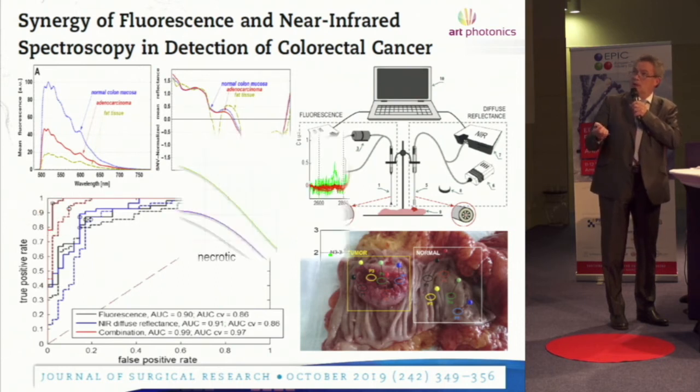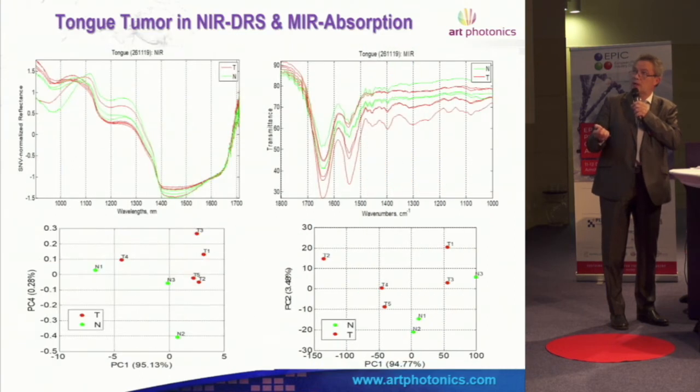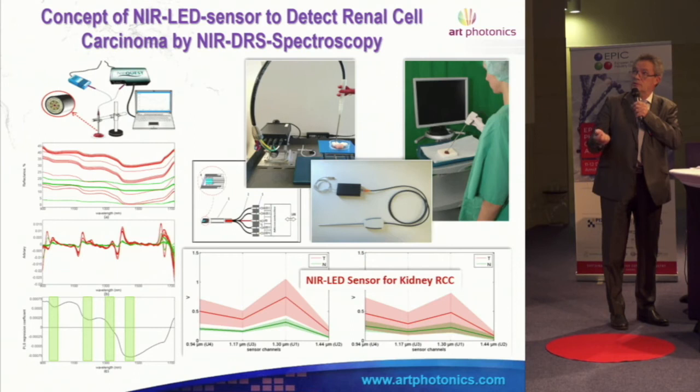You should not neglect fluorescence, which always accompanies Raman spectroscopy, because there is a really big difference between normal and tumor tissue. Right now we have applications running at the Charité in Berlin. This is one of our first datasets using near-infrared and mid-infrared for tongue cancer — squamous cell carcinoma — showing relatively good separation of tumor versus non-tumor.